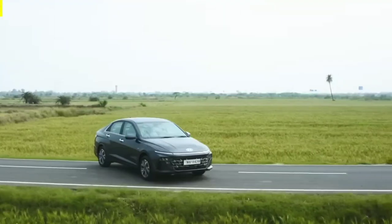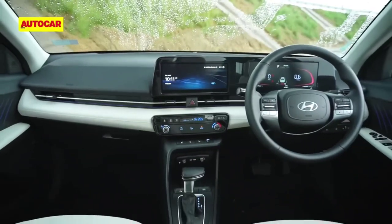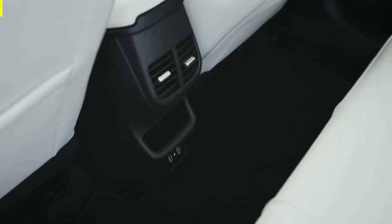Step inside and you'll find a spacious and well-designed interior, with comfortable seats that provide ample support on long drives. The cabin is well insulated, with minimal road noise and vibration, making it a pleasant place to be for both driver and passengers.